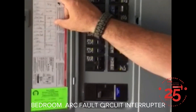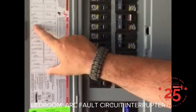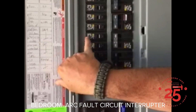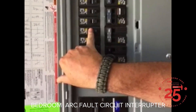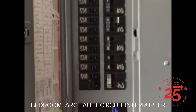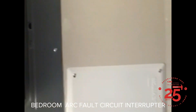One of the first places you want to look for an arc fault is in your breaker panel. Look for a bedroom breaker — bedrooms 14 and 12. You can see these are very typical-looking breakers and they match all the others. There are no resets on them, so this is not an arc fault breaker.